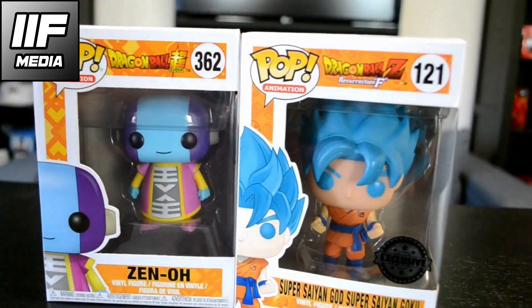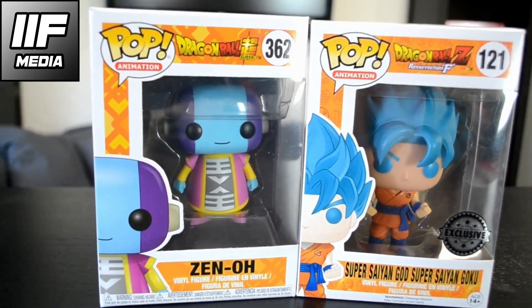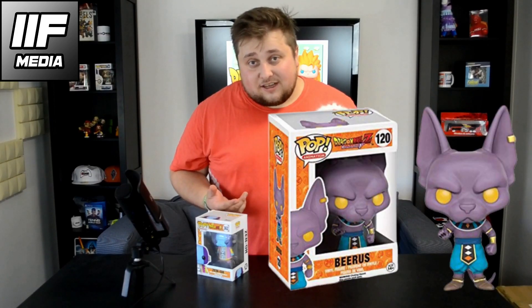Next up we got Zeno and Super Saiyan God Super Saiyan Goku. Goku is number 121 from the Dragon Ball Resurrection F series and he was released alongside Beerus. Sadly I don't have Beerus because it's too expensive and rare. Next up we got Zeno, the almighty ruler of all the universes. As you can see, Zeno is not on the back — he is a more rare figure from this series, number 362.